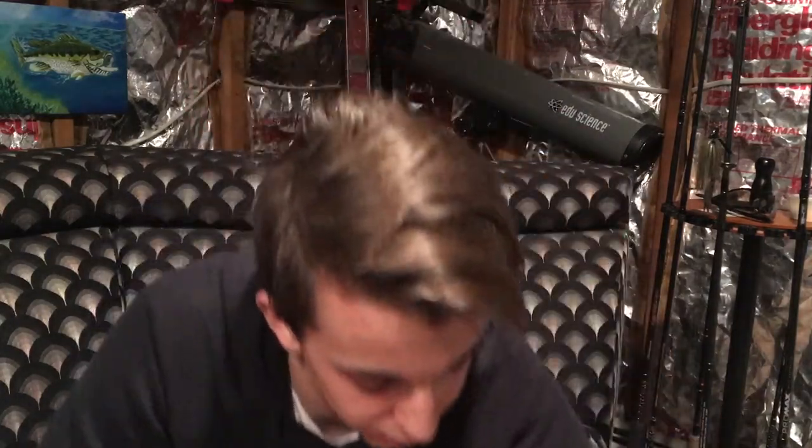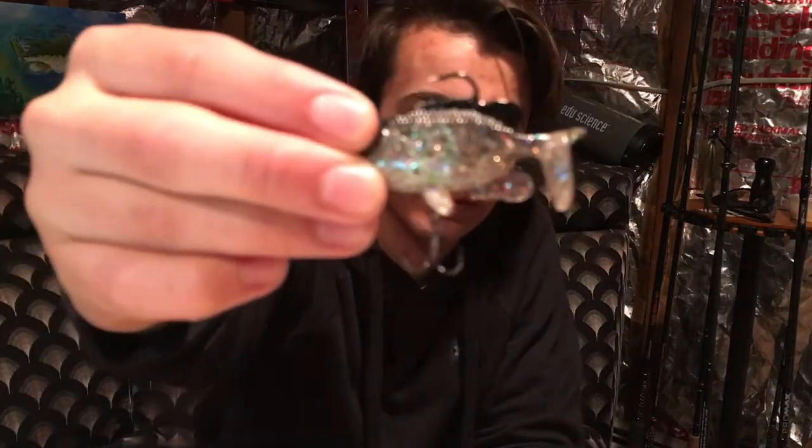Fall is a great time to imitate dying baitfish. Let me show you some of what I use: this Keitec swimbait is killer in the fall — twitch it, let it fall, and it mimics a dying baitfish very well. Also any type of spinnerbait works great, and another swimbait option is a black crappie imitation. The key is to match the hatch — fish something that resembles whatever baitfish you see in the water. Key areas to find bass in fall are shallow flats, humps, and main and secondary lake points.